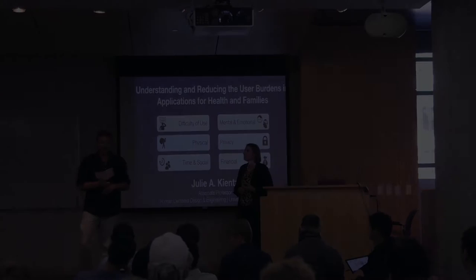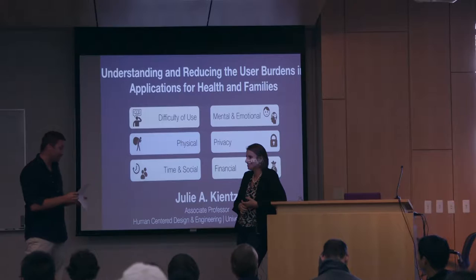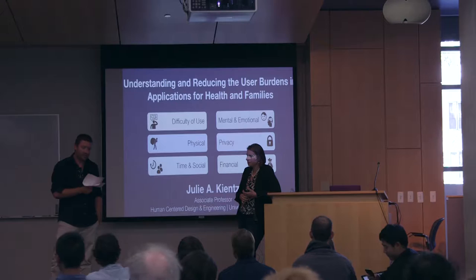Thanks everybody for being here. This is Design at Large. We have our first speaker from out of town today, and I'm really happy to introduce Julie Kins. Julie is an associate professor in the Department of Human-Centered Design and Engineering at the University of Washington, and she's also associated with the Department of Computer Science and Engineering and the Information School.